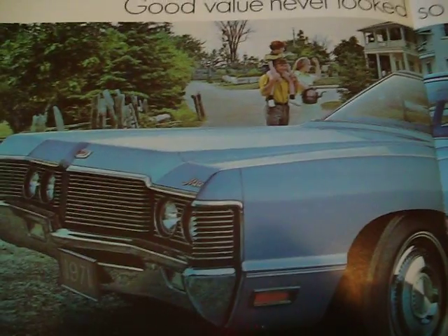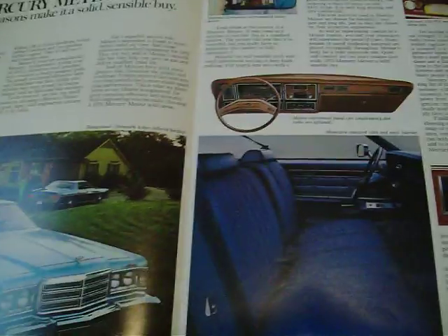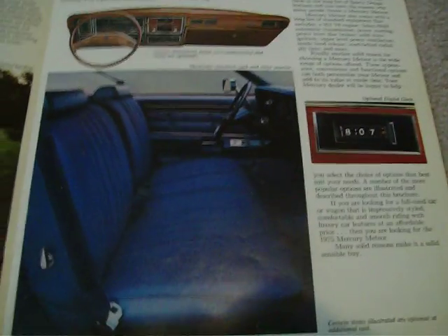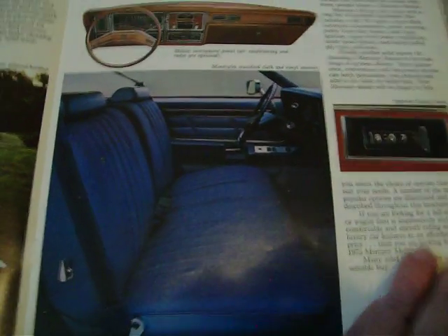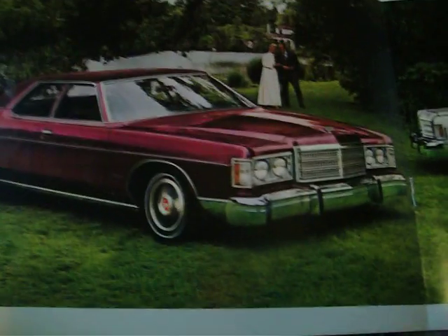In 1972 it was identical again except the grille had small squares instead of horizontal bars — that was the only difference. In 1973 they changed again, and 1974, 1975, and 1976 were all pretty much the same, so going right to 1975: the interior of a 1975 Meteor had Ford seating and door panels, but they were using the Mercury instrument panel again. It shows a Montcalm.